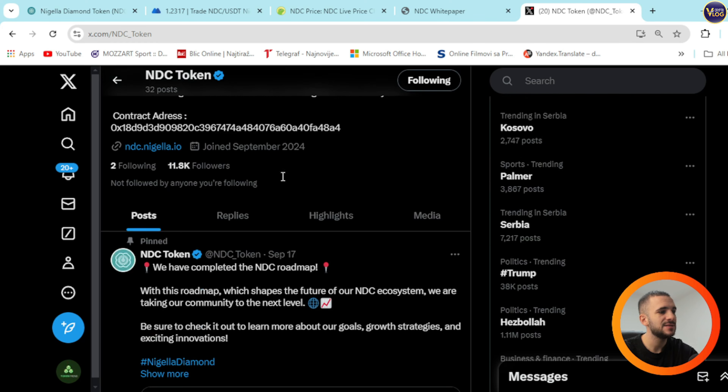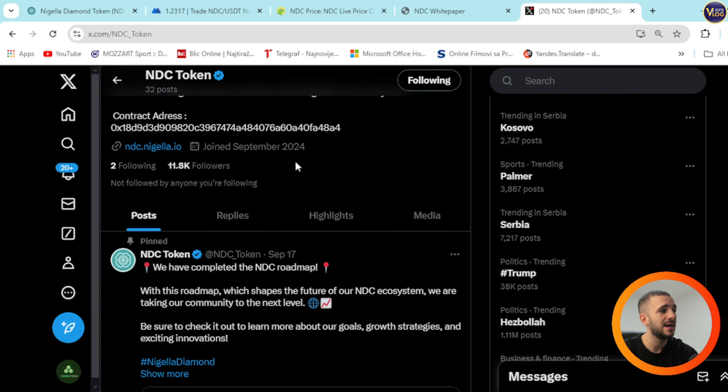Every single thing that you need is here. NDC token features — you can see down below the distribution model. In the token structure section you can see the token symbol, supply, FDW, launch price, and initial market cap, as well as the NDC token distribution strategy right here.